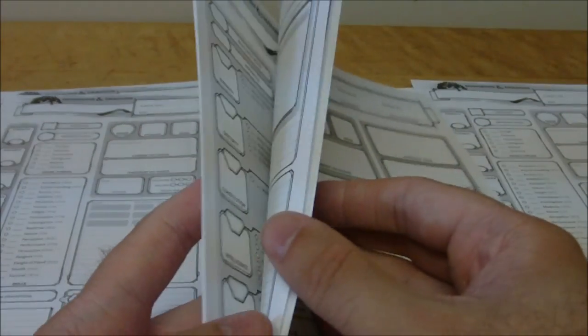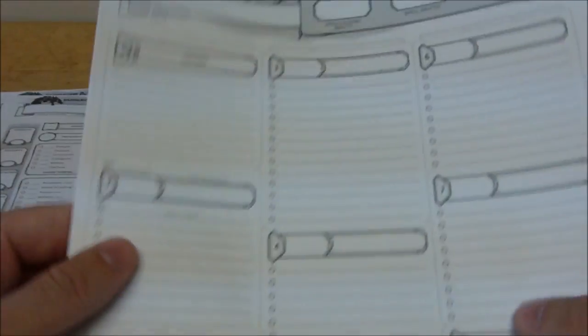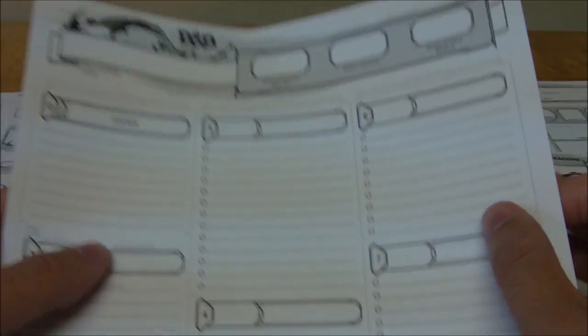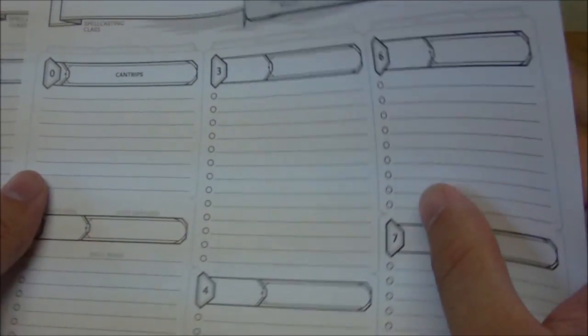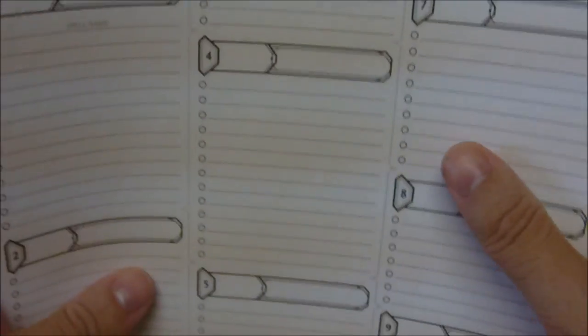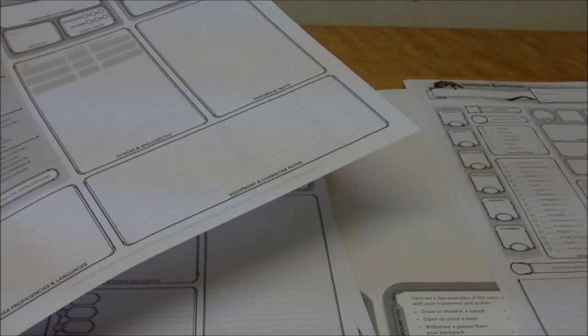We also have the spell sheets, and these look basically the same as the ones you can get online with the basic rules. There are only four of those sheets, so if you plan on using these to actually write on, just keep in mind that you only have a few of those spell sheets.